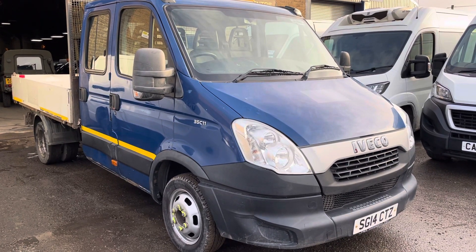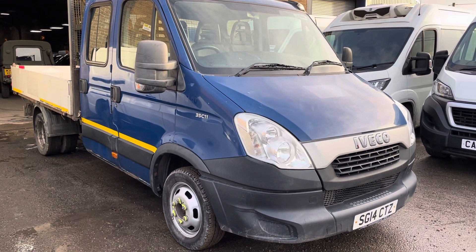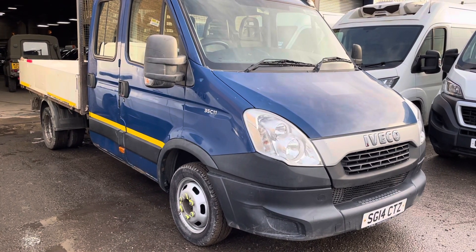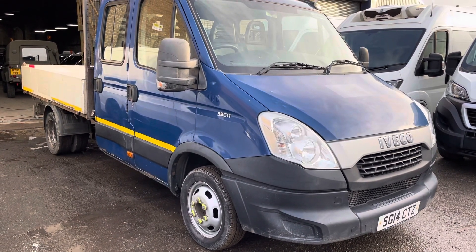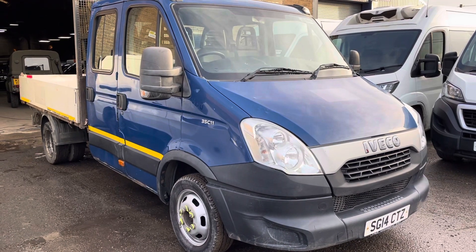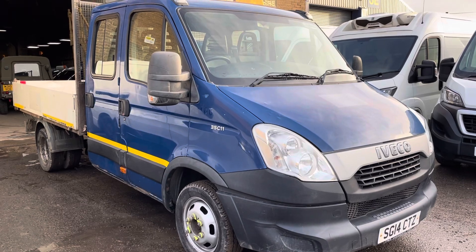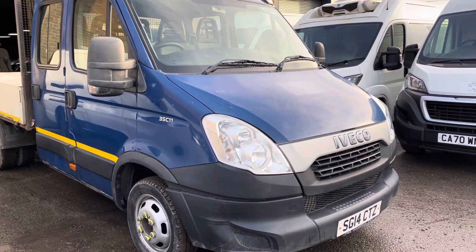Hello, it's Robert, Cambridge Motor Centre. This is another of our 2014 Iveco tippers. It's come direct from council — this one's done just over 110,000 miles but is in pretty good condition. Obviously being a work van, it does have some wear and tear around it, which we'll show you.